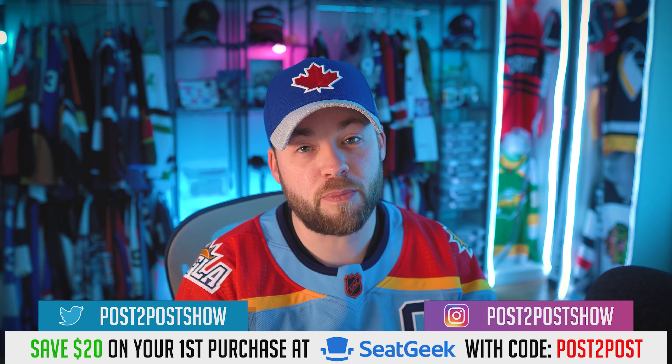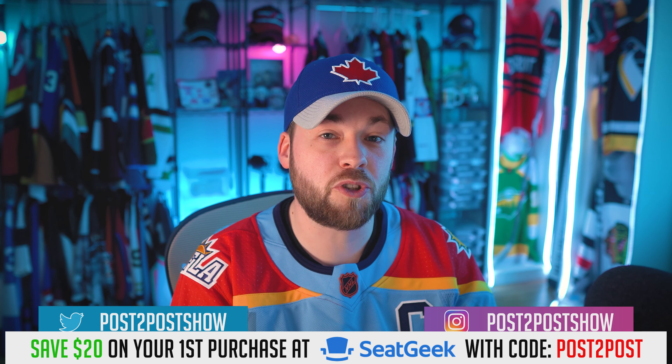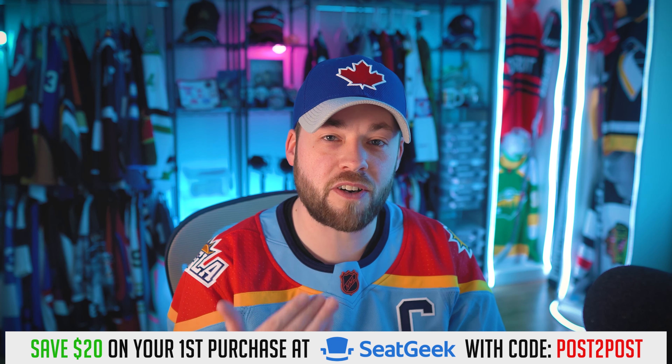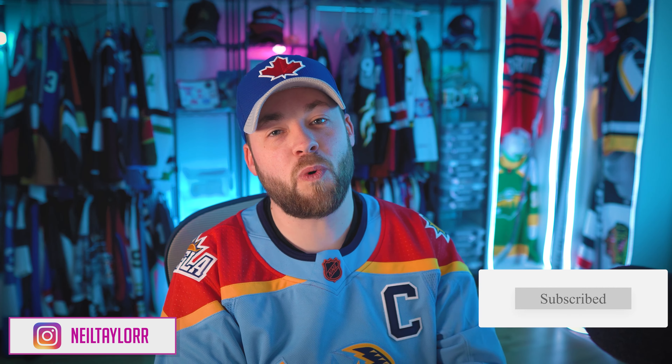Let me know down below in the comments what was your favorite jersey or collection from this set. That was a lot to look at — a round of applause to Scafidi for creating all of those. Make sure you go give him or her a follow on their socials. Usually we look at hockey stuff on this channel, but it's always nice to look at other sports. If you enjoyed that, hit the thumbs up button below, leave a comment, tell me your favorite. Hope you're having a great day — hit subscribe if you're not already, and we'll be back tomorrow with NHL jersey concepts. See you then, adios.